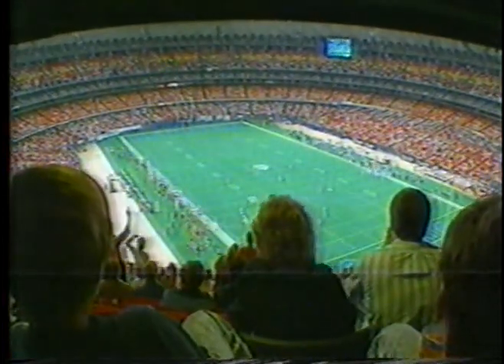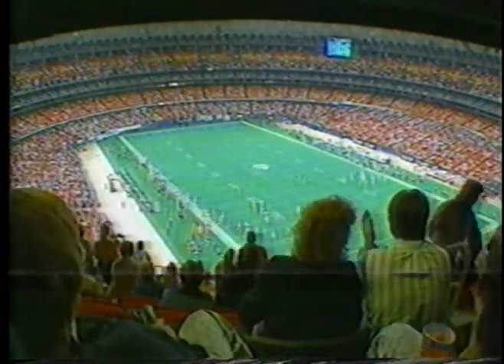Today, fans are adjusting to the new look and the new seats. I enjoy them. They're good seats. They're brand new, and I don't really miss the old scoreboard.